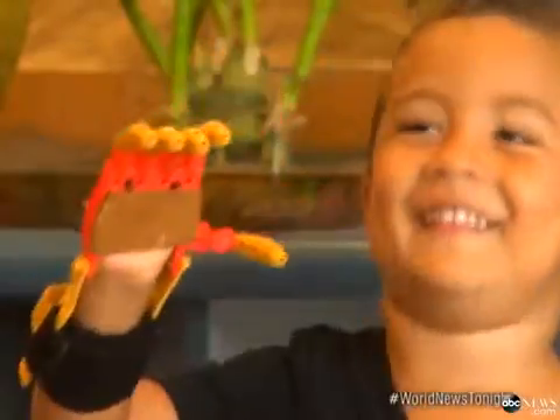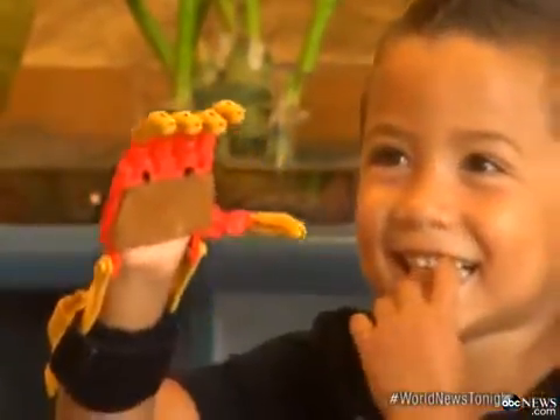Using his new fingers and this evening waving to World News Tonight, he's back to school.